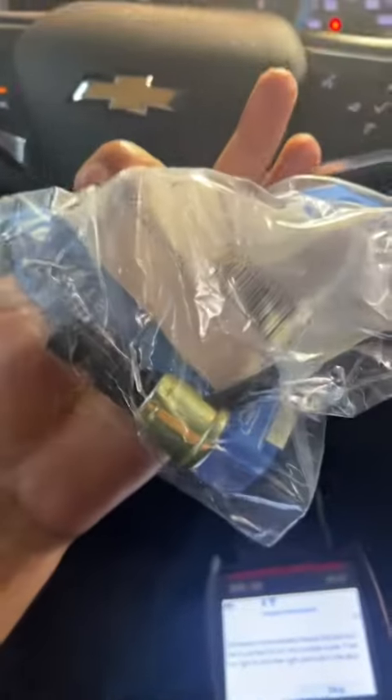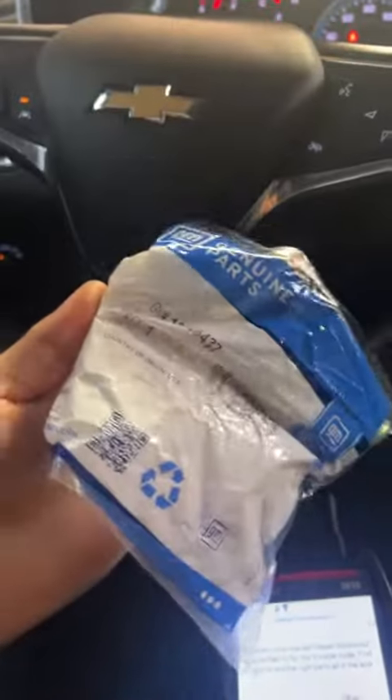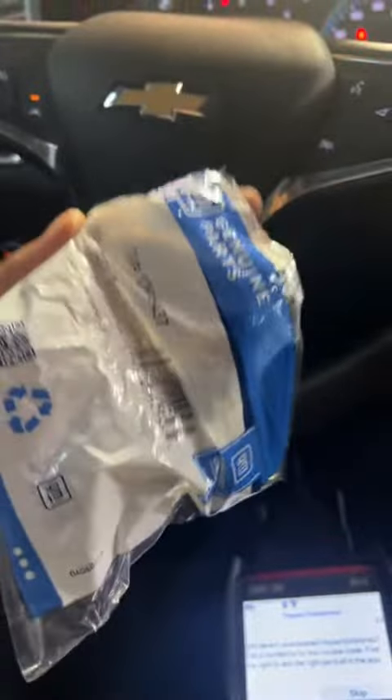Another common issue on these is for this little valve right here to go bad — this is inside the oil pan gasket. As you can see, I have them ready because they're pretty common. But it seems like the oil was just low.